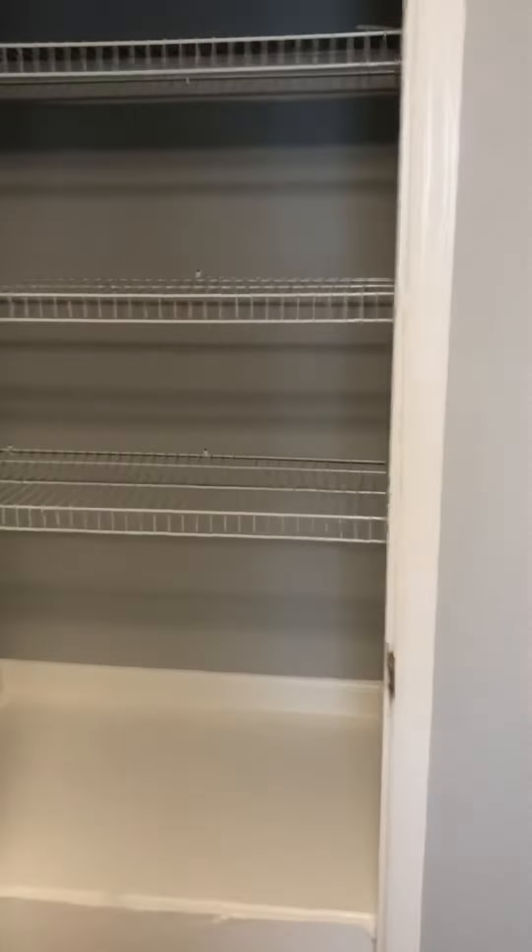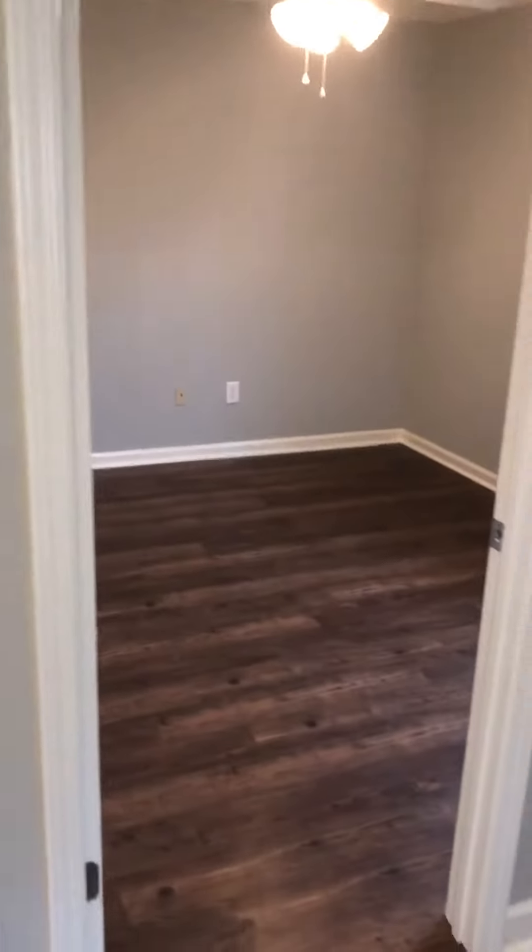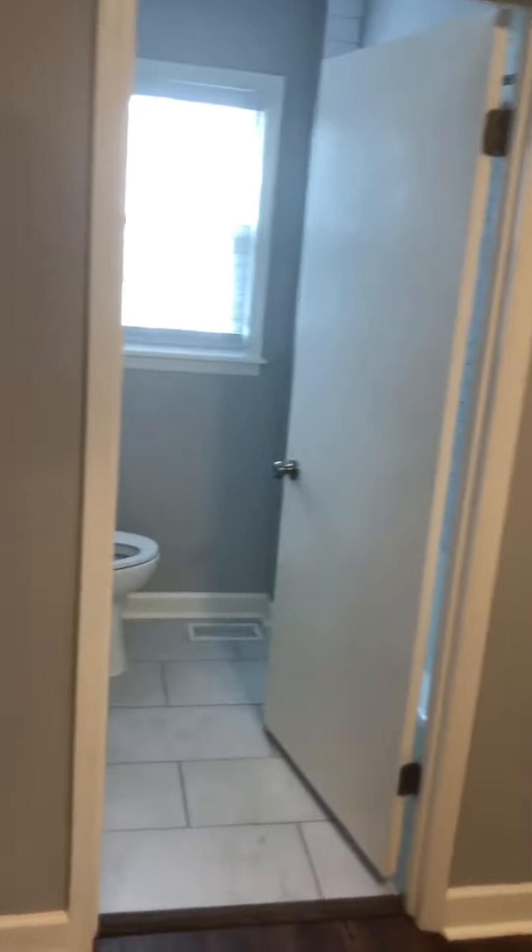If you didn't need four bedrooms up top, maybe something where you could turn one of these into a bathroom — a large bathroom that connects to one of the bedrooms, so the bedroom kind of has its own bathroom. Then maybe the other two share this one, just depending on what you're looking at.